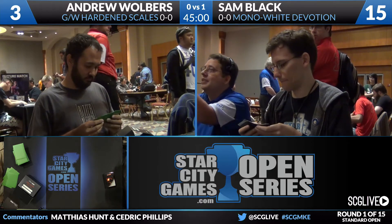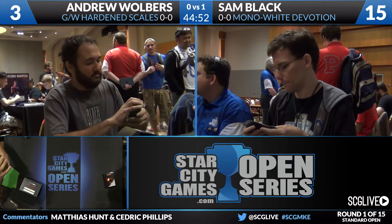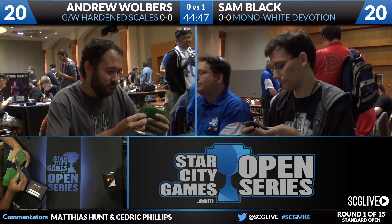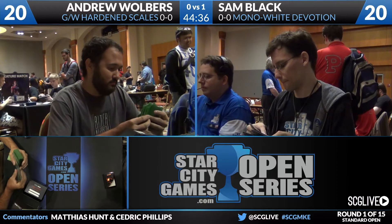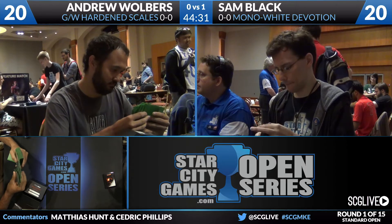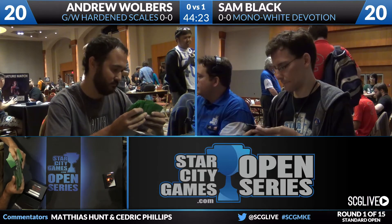Walbers also has a copy of Elspeth, Sun's Champion, which is reasonable against a mono-white deck, plus two Tragic Arrogance if he wants to go bigger. What to be worried about from the Green White Hardened Scales side are Sam's copies of Elspeth, Sun's Champion — whether in the main or sideboard, against a green deck with little removal she is quite the threat. On Sam's side: three Celestial Flares, two Surge of Righteousness, two Secure the Wastes, Last Breath, two Elspeths, two Glare of Heresy, Mastery of the Unseen, Tragic Arrogance, and a Banishing Light.